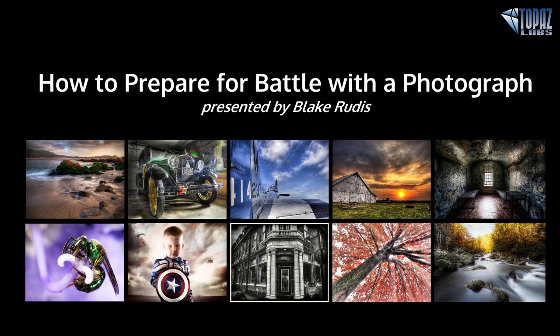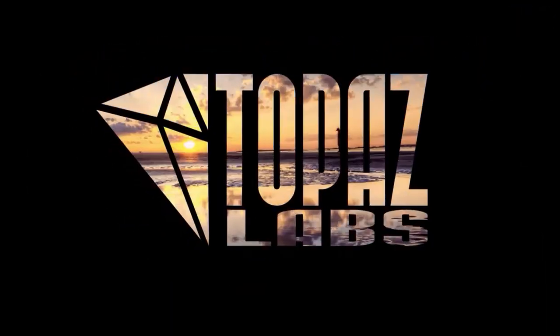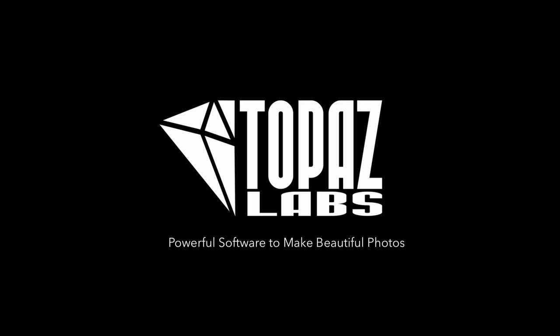Awesome. Thank you so much, Blake. This has been an amazing session — you really showed off a lot of creative potential with our products. I really appreciate you joining us and showing us the different strategies you might have for a photograph. Thanks everybody and have a great day, evening, or morning wherever you are. Thank you.